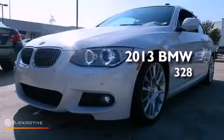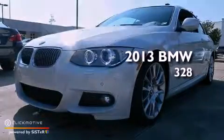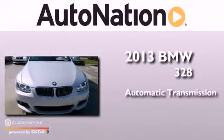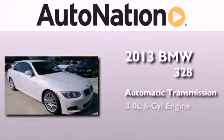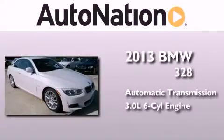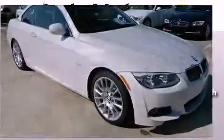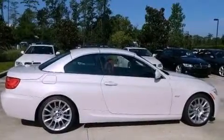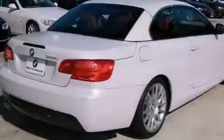This is a brand-new 2013 BMW 328. This car has an automatic transmission and a 3.0-liter inline six-cylinder engine. Its top features include traction control and stability control systems, and high-intensity headlights.